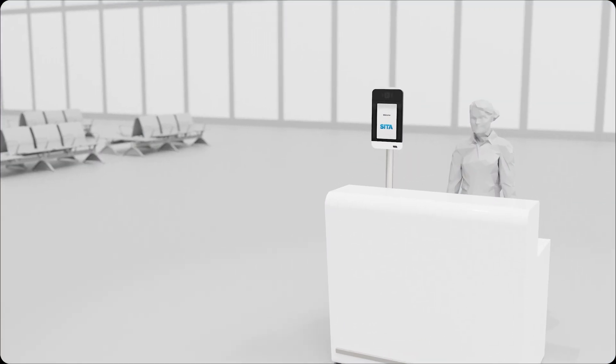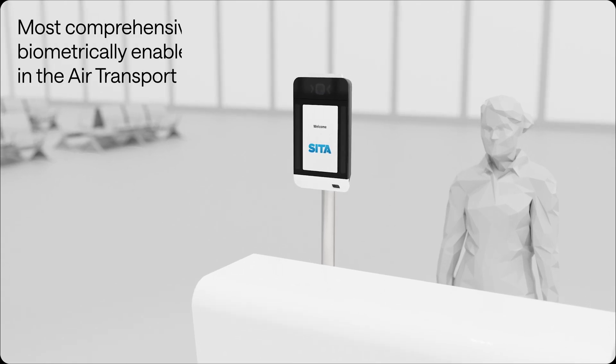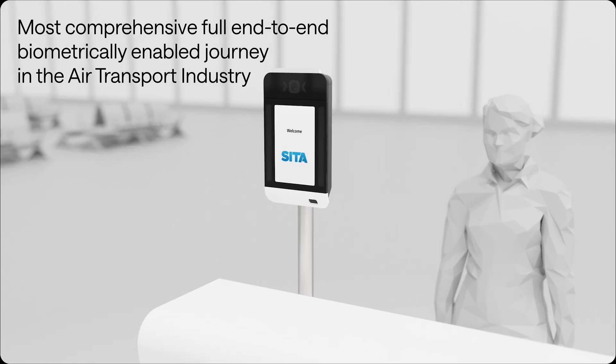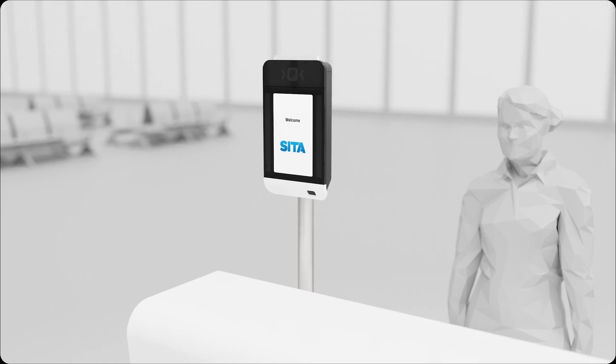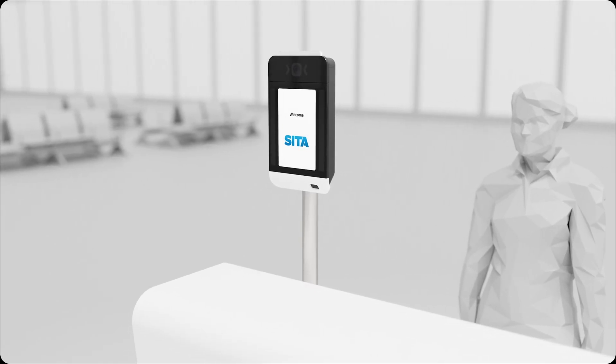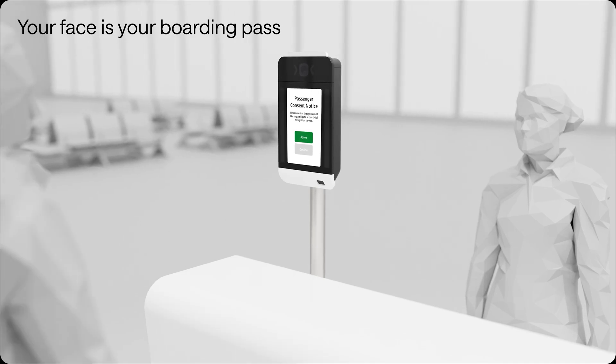We provide low-touch, self-service, and agent-assisted passenger processing solutions at every step of the journey, at airports all around the world. CETA SmartPath is the air transport industry's most comprehensive whole journey identity management solution, where your face is your boarding pass.